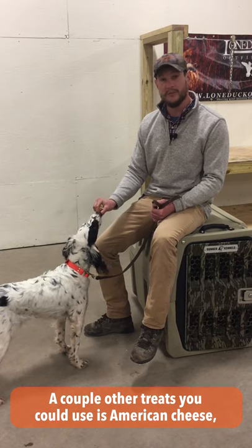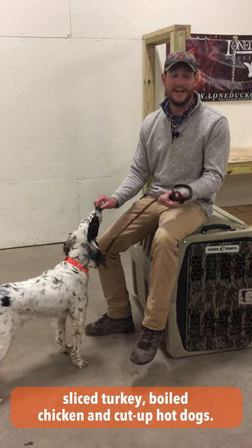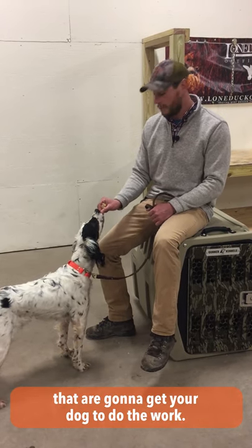A couple other treats you could use: American cheese, sliced turkey, boiled chicken, and cut up hot dogs. Those are really intense, exciting treats that are going to get your dog to do the work.